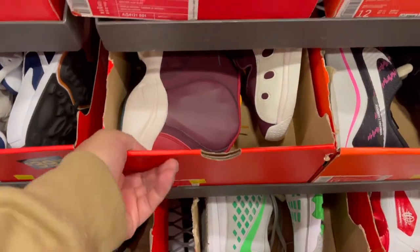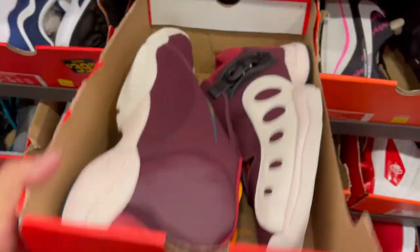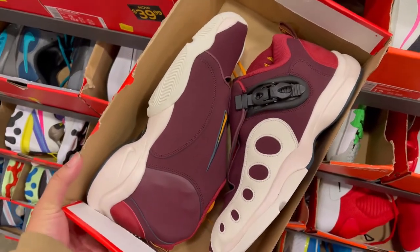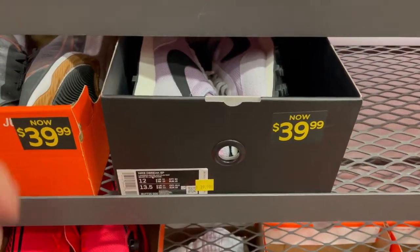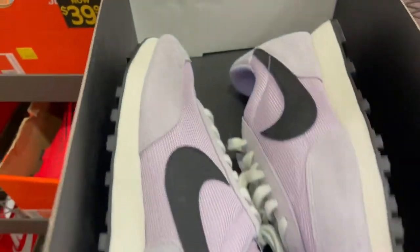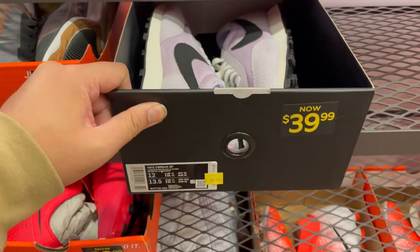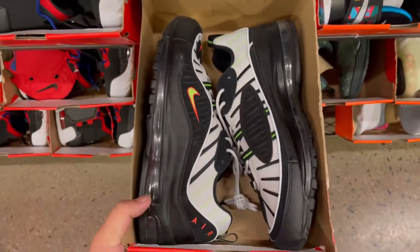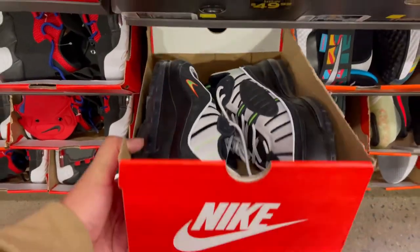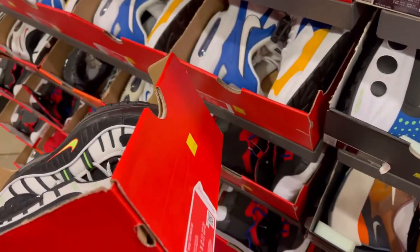So in the bigger sizes we found this GP in the Maroon for $69.99. And we found this Daybreak SP in purple for $39.99 — not bad. We also have this Air Max 98 in a colorway that's almost like a Halloween type colorway, going for $69.